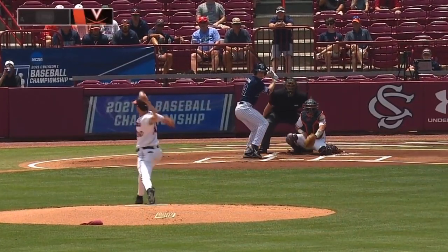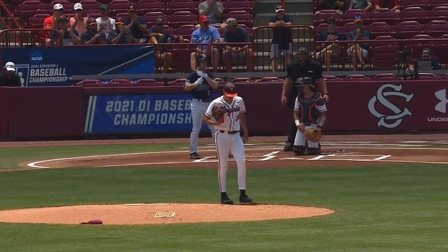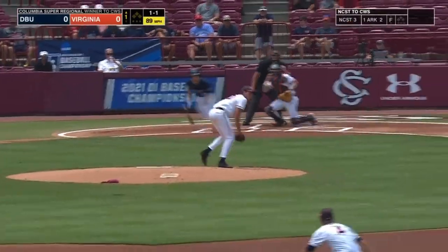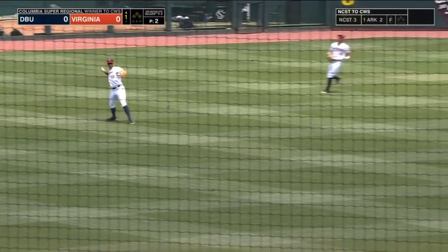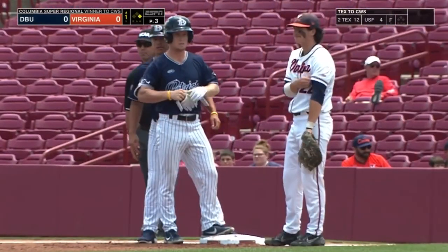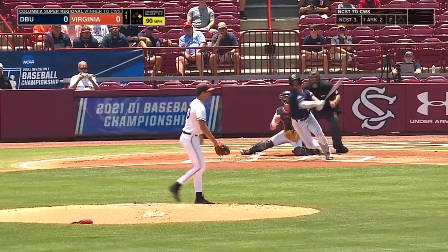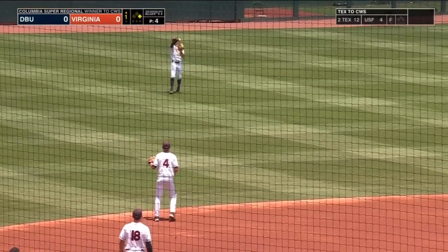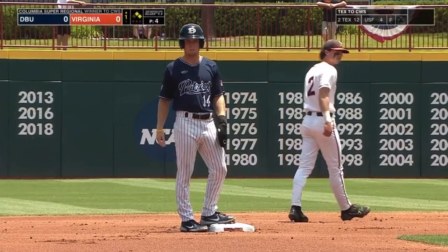We are underway here in game three of this Columbia Super Regional. Rivertown will start off this game getting on base. A ground ball to the left side gets through, so Dallas Baptist starts off this third game of the series with back-to-back hits.